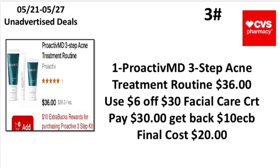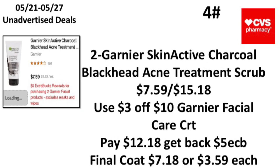The third unadvertised deal: when you buy one Proactiv three-step kit, earn back a $10 Extra Buck. Pick up one Proactiv MD three-step acne treatment routine priced at $36. Use a $6 off $30 facial care CRT, pay $30, get back a $10 Extra Buck — making your final cost only $20.